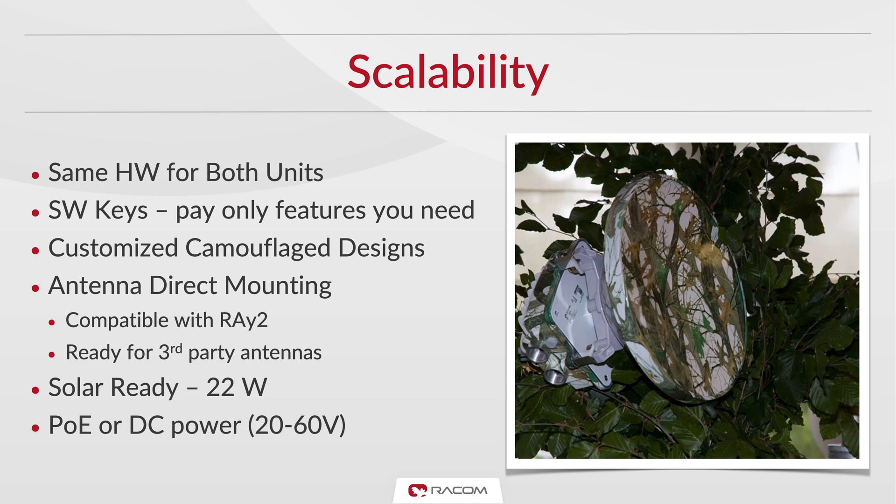We use the same hardware for both units to simplify logistics and spare parts storage. Special camouflage designs are offered for locations where the unit must not be clearly visible. Each unit is mounted directly to the antenna and uses the same mount as Ray 2, allowing clients to gradually upgrade their network without the need for new antennas or mounting adapters.